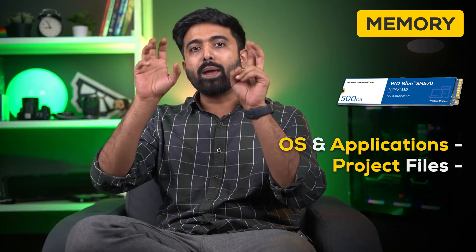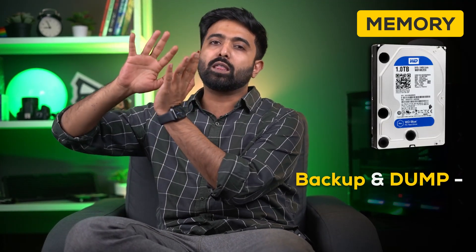On the storage front, you should be looking at a 500GB NVMe and a 1TB HDD combo. The NVMe is for storing your OS and main applications or the main game you are playing, while the HDD serves as the backup and dump drive. When you put a system like this together, your motherboard still has an extra NVMe slot for expansion, so you can skip the HDD and add another SSD instead.